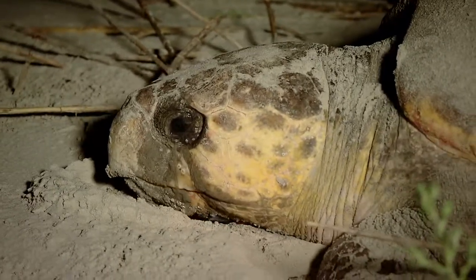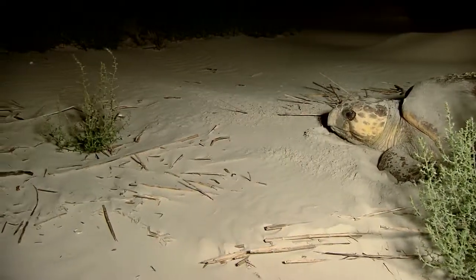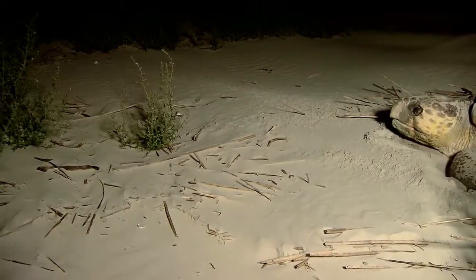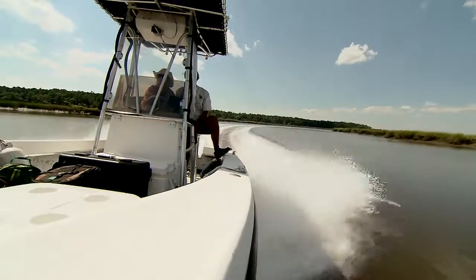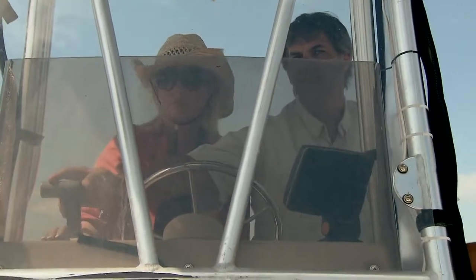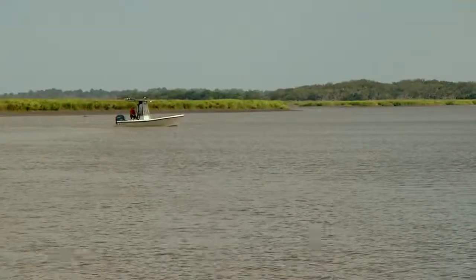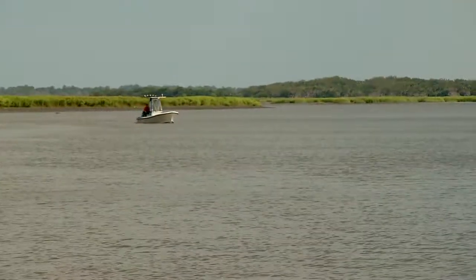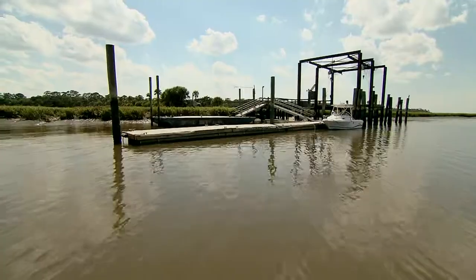Caretta caretta, better known as loggerhead. To show you these amazing reptiles, we teamed up with biologist Mark Dodd, who heads the sea turtle program for the Department of Natural Resources. It was decided that Ossabaw Island would give us the best shot to actually capture video of a nesting loggerhead.